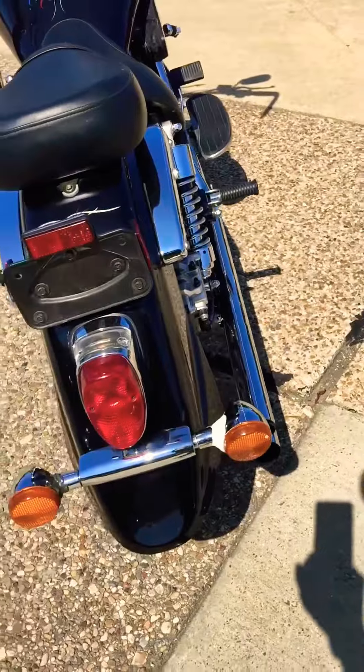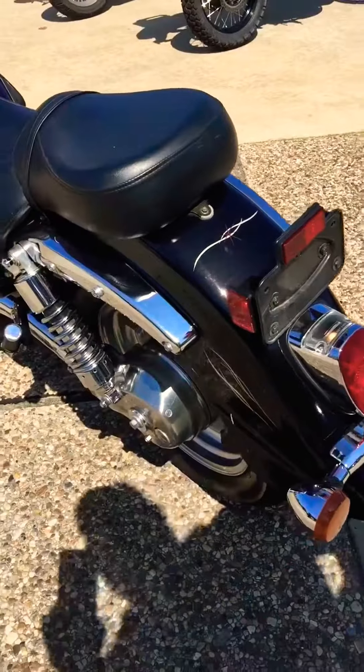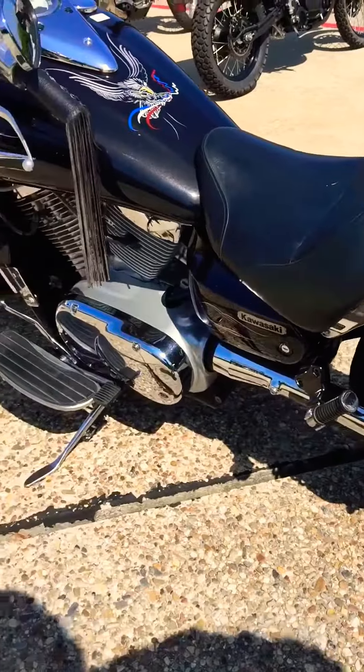Can't you just picture yourself going down the highway, cruising on this Vulcan? Oh yeah, well taken care of.